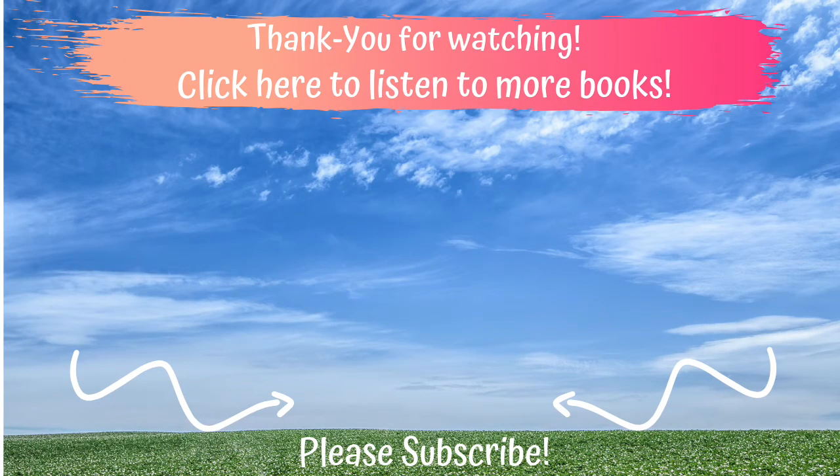Thank you for watching the Joyful Bookshelf. If you liked today's video, be sure to give it a thumbs up. And don't forget to subscribe so you don't miss any of my new videos.